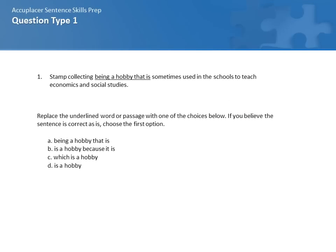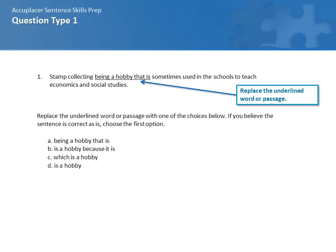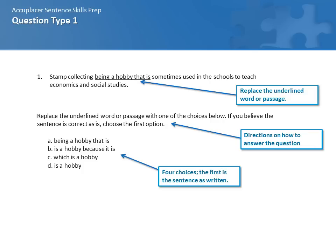Let's first take a look at how these types of questions are structured. First, you'll see the sentence with the underlined passage or word. Next, you'll see the directions on how to answer the question. Finally, you'll see four options to choose from. Notice the first option is the sentence as it is originally written. You'll be asked to choose from the four options and then confirm your choice before submitting it. Remember that you can use the scrap paper given to you to jot out your answers. Sometimes it helps to actually read the whole sentence to make sure it's grammatically correct and makes sense.